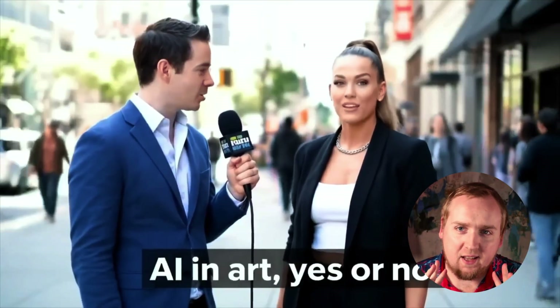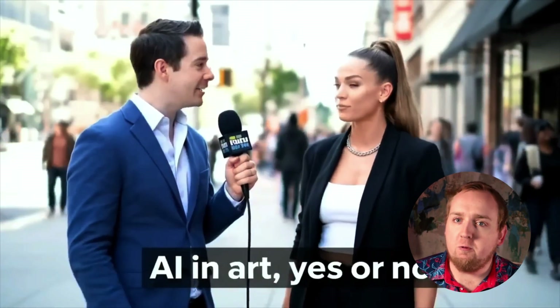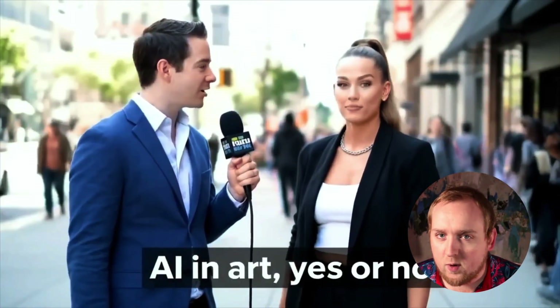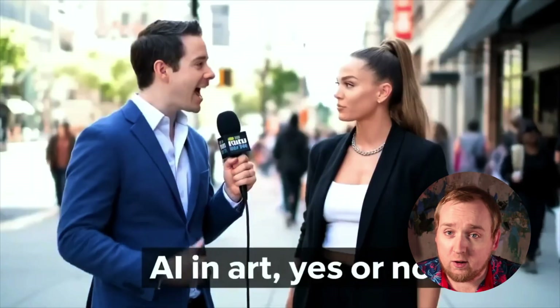Here the dead giveaway is the text on the microphone. With these videos where there's a lot of motion and movement, the text is just not going to stay consistent, at least for now. Another easy giveaway is that the words being said are usually imperfect — you might have a few good words and then some nonsense and weird sounds. The question was legible, but her response was just a bunch of sounds. And look at her fingers — they're getting blurry too.